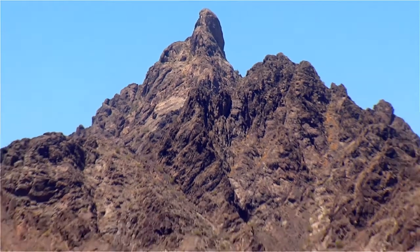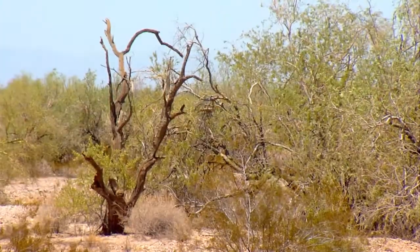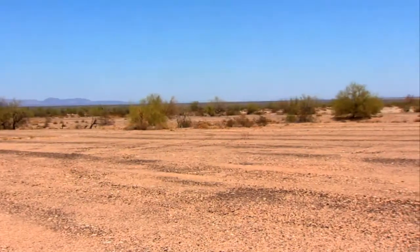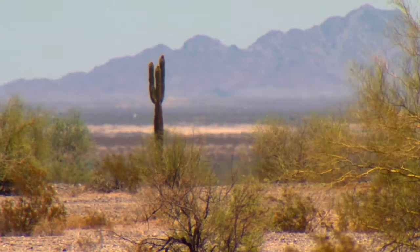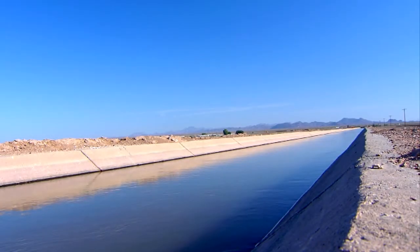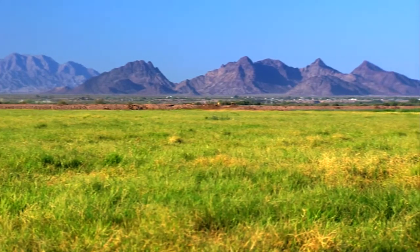In the desert Southwest, temperatures can reach 120 degrees and there's almost no rain — the only thing that would grow here is cactus. Until the 1930s, when a group of visionary farmers began building aqueducts to irrigate the parched land.